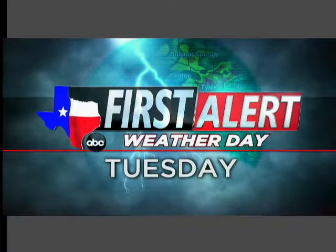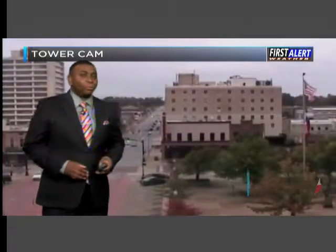Well, happy Tuesday, East Texas. Today is a First Alert Weather Day, and specifically as we head into the late evening hours, that's the time where you really need to be concerned for the potential of strong to severe thunderstorms making their way into your neighborhood.